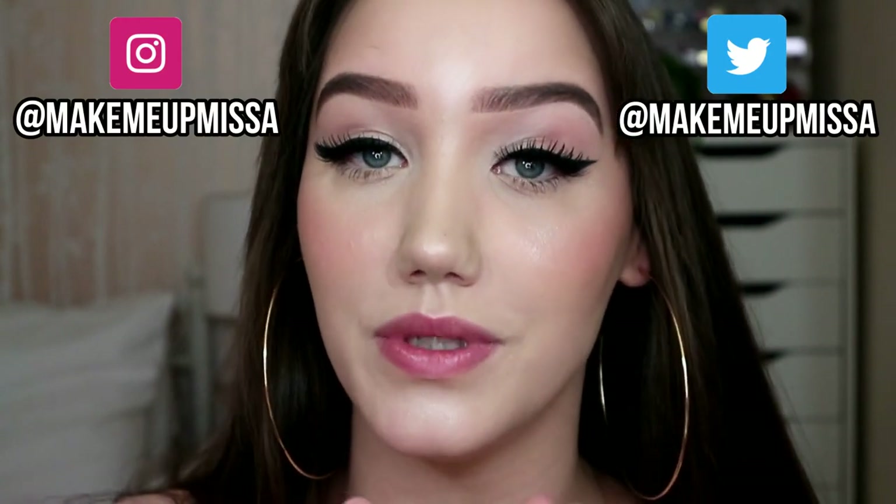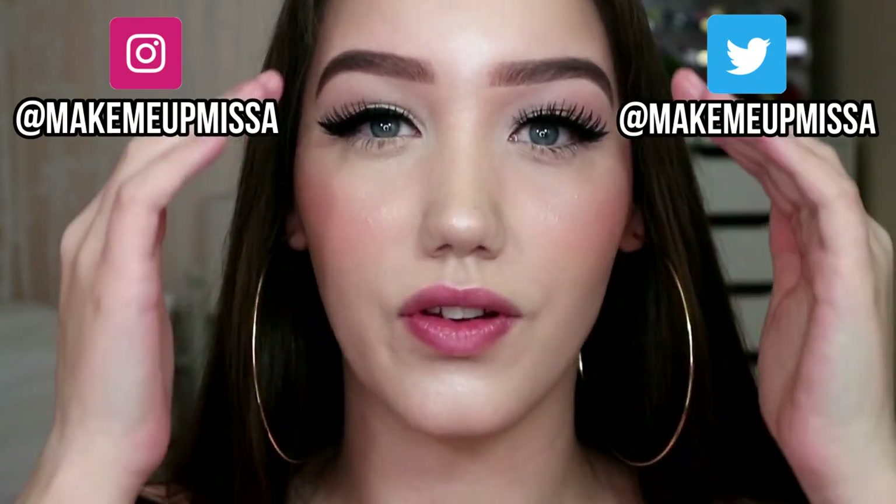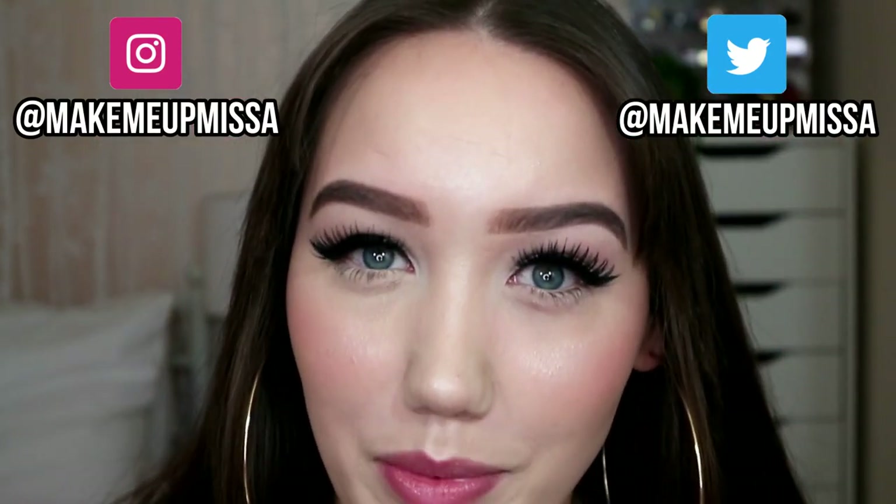Hello everybody, welcome back to my YouTube channel — or if you're new, hi, my name is Missa. I am very zoomed in and trying to make my forehead look smaller because I've got a big forehead. I've actually been meaning to do this video for a while. I want to try out this technique, and then this morning I watched Robbie at Christy's video on it.